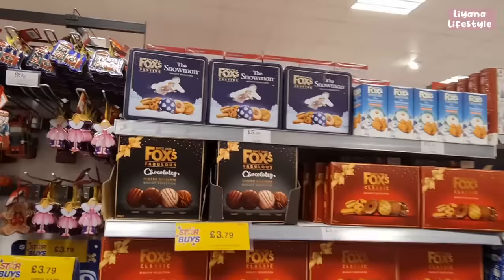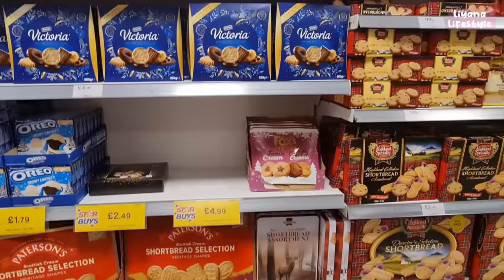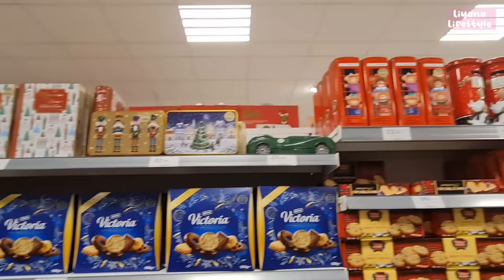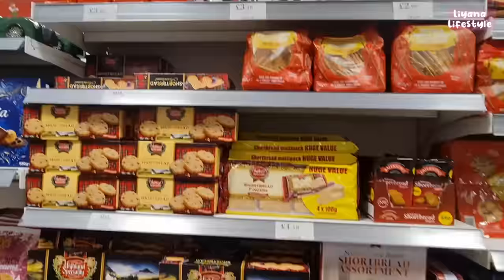Party rings for £2.99, Oreos for £3.79, and the snowman biscuit selection. There are Foxes, Victoria biscuits for £2.99, a shortbread selection, and Mortons — they're just so magical to me. A new bookworm tin for £3.99 and they're adorable. Home Bargains have done such a good job.